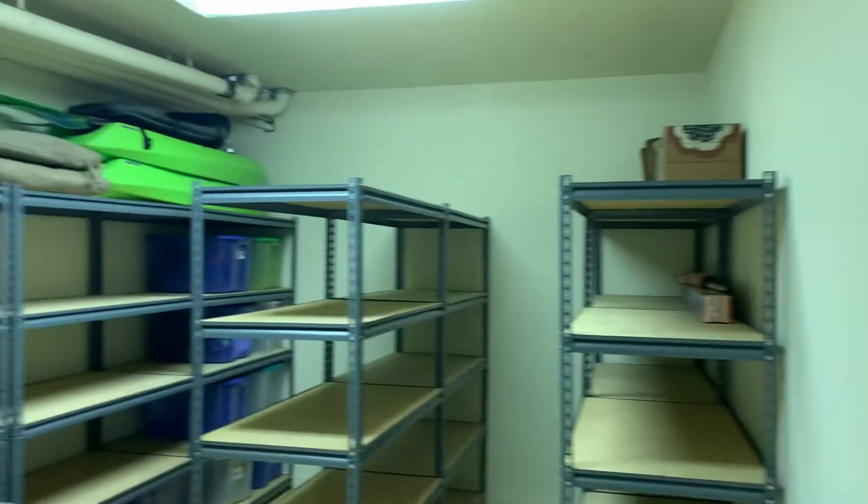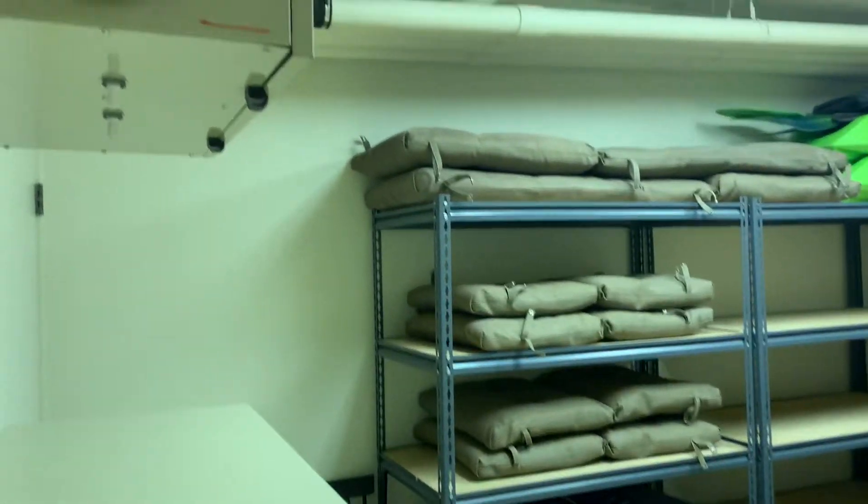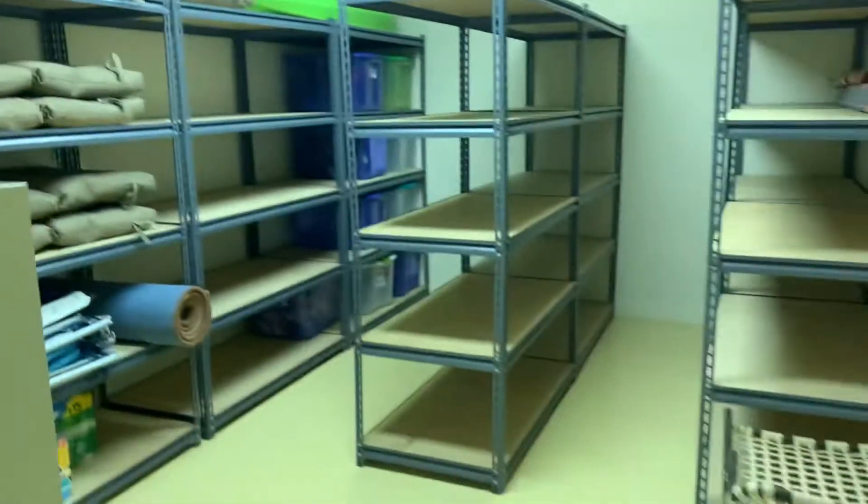You know they say you want to buy a grandma's car because she treated it nicely and gently — this is like grandma's house. Look at how immaculate this house is.